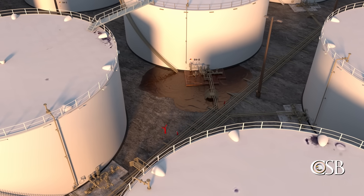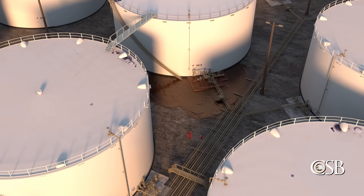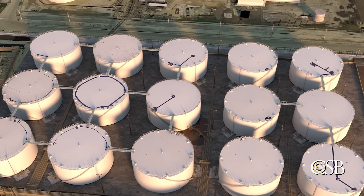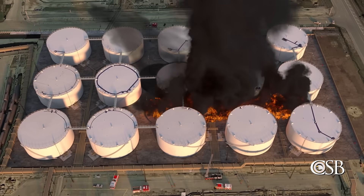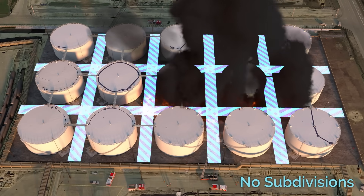But regardless, elements of the tank farm design made it difficult for emergency responders to slow the initial fire, and allowed the fire to spread to other tanks within the tank farm. These elements include many tanks spaced closely together and a lack of subdivisions within the containment area.